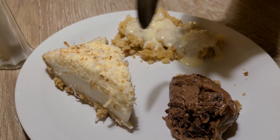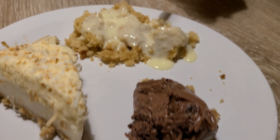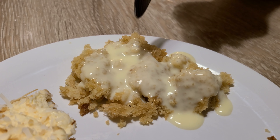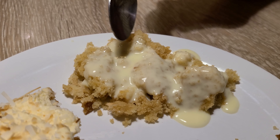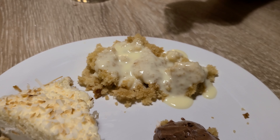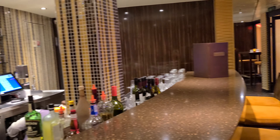We also got some desserts at the buffet: a coconut cream pie, a warm chocolate hazelnut cake that looks more like a pudding, and an apple crock pot dessert dish with a sauce on top.